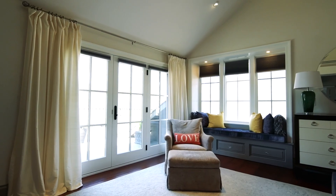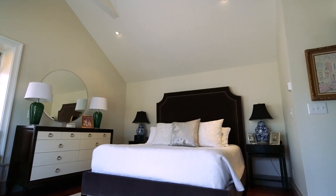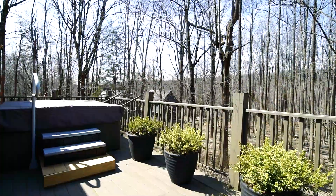The master bedroom, also located on the main level of the new addition, is a beautiful, peaceful retreat. It has a cathedral ceiling, French doors to the deck with a hot tub and beautiful views of the surrounding acreage and the Panocostine Creek, and a gas fireplace for ambiance.